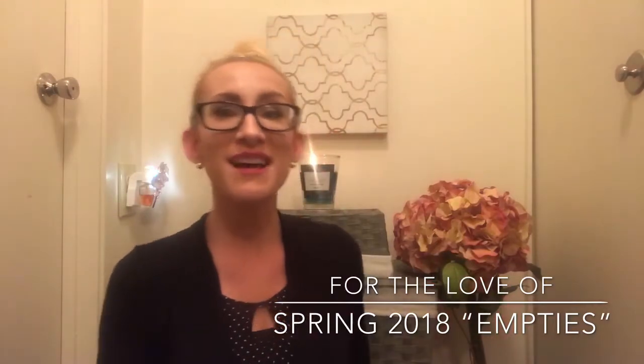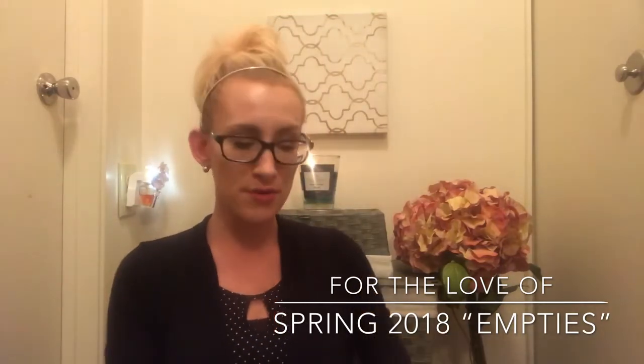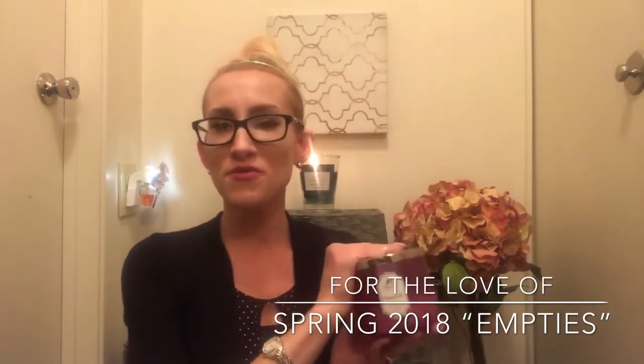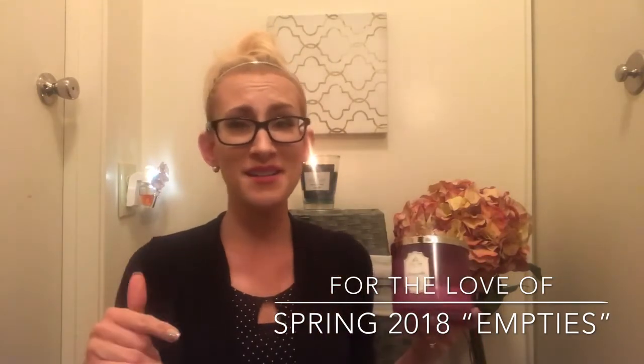That's it for the wallflowers — now onto candles. Some of these might be redundant since I have reviews up already, but I want to dive into my most recent experience with them. First and foremost, the Honeysuckle candle — the throw on it was really, really nice.